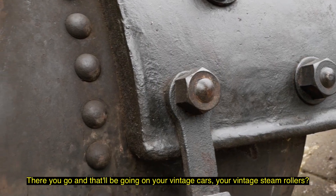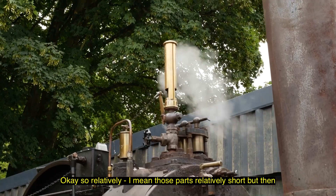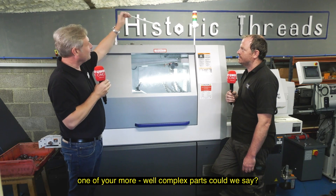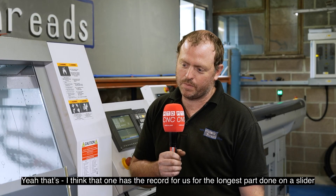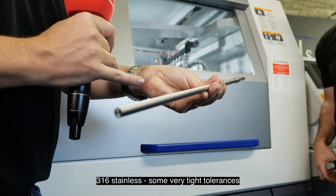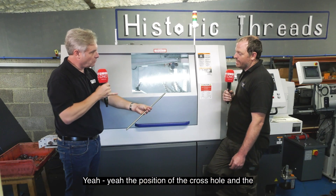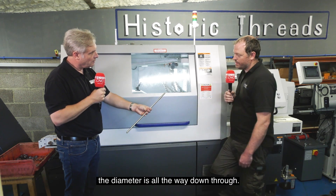Those will be going on vintage cars, vintage steam rollers? Steam engines normally, yeah, that sort of size. Now one of your more complex parts — that one I think has the record for us for the longest part run on the slider. 316 stainless, some very tight tolerances — 0.5 runout, 0.5 on diameters. Is that when you're cross-drilling, you've got that tight tolerance? Yes — the position of the cross hole and the diameters all the way through.